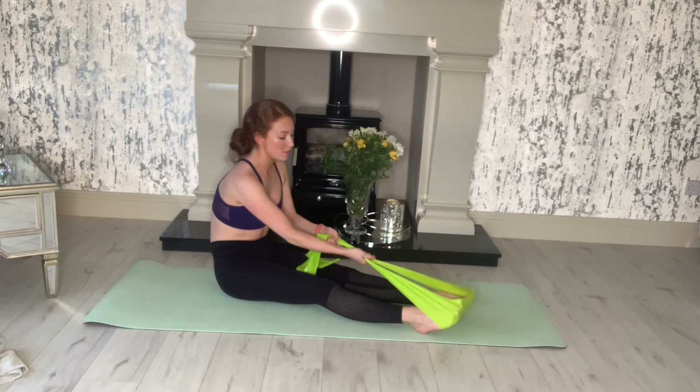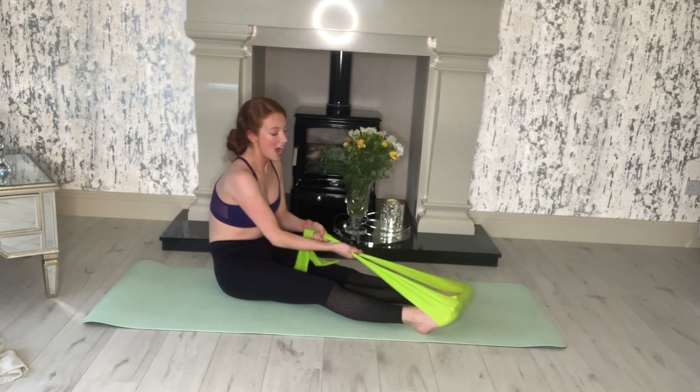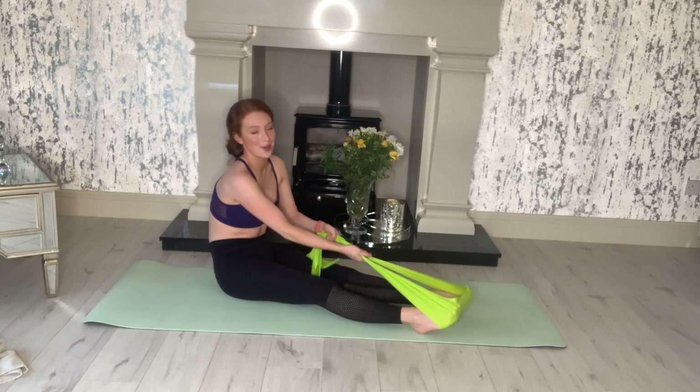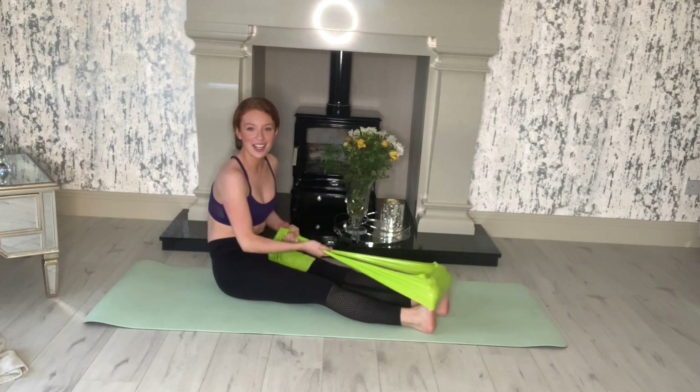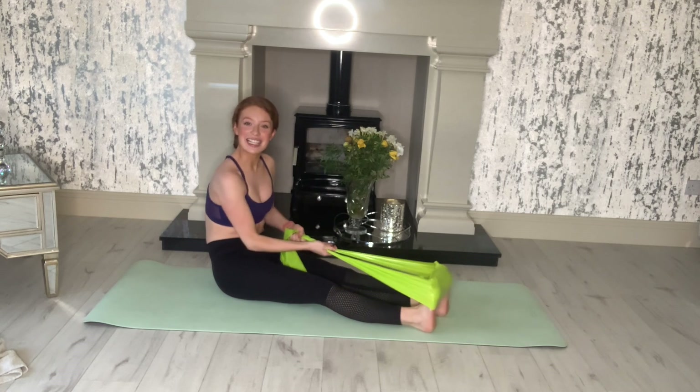So: arch, point, toes, flex, toes, flex, back. Arch, point, toes, flex, toes, flex, back. Keep going — you're nearly finished this workout. I need to be able to say that you worked out everything today.